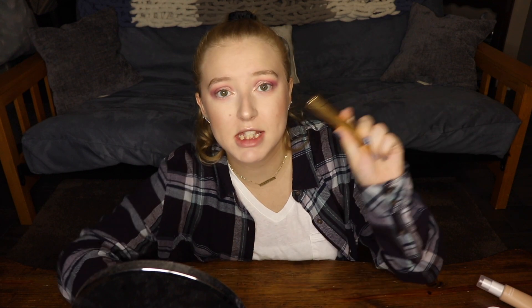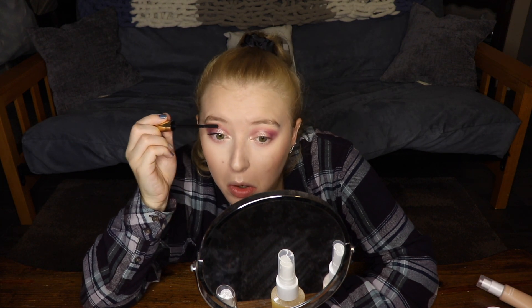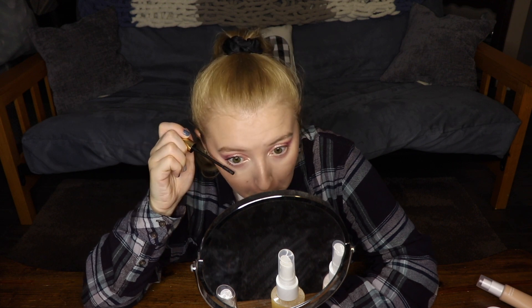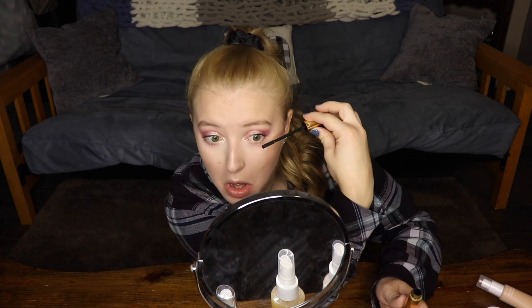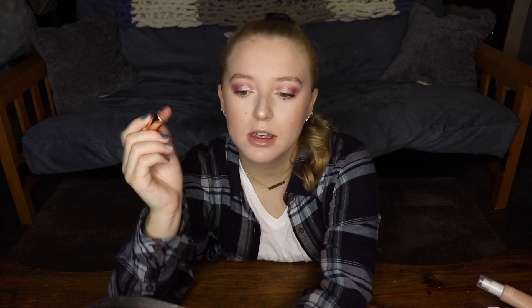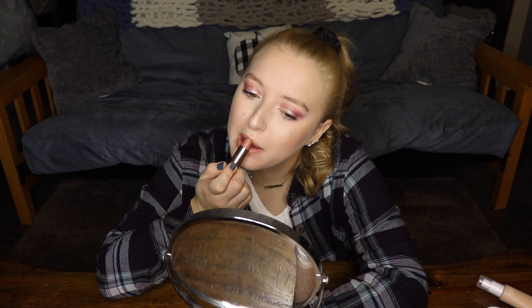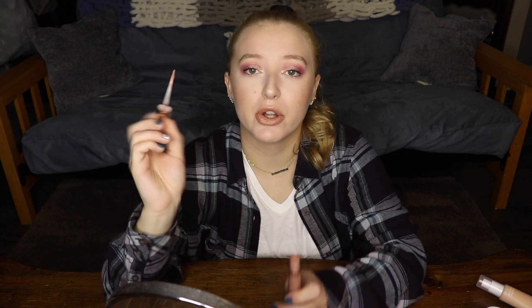Now I'm going to put on some mascara — the Number 7 Stay Perfect Long Lasting Mascara. And to stick with the Kathleen Lights and ColourPop theme, I'm going to quickly apply her What's Your Sign lipstick. Then I'm going to apply the Moonchild Lip Gloss over top, which is also her collab with ColourPop.